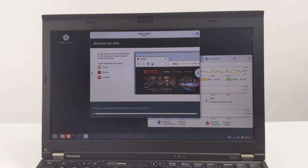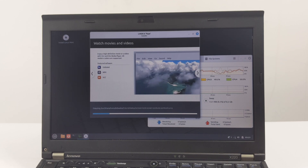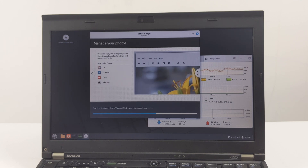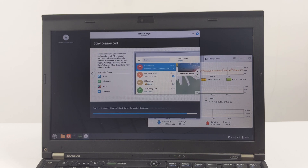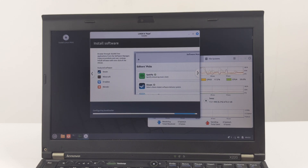The installation process will now begin. During this time, the installer will copy files, install the system, and configure everything. On this ThinkPad X220, the installation process for LMDE 6 actually took less than 7 minutes. During this time, you will see a progress bar and slides showcasing LMDE 6 features and usage tips. This is a great way to pass the time and learn more about the new operating system. It's also a good opportunity to watch the magic happen.